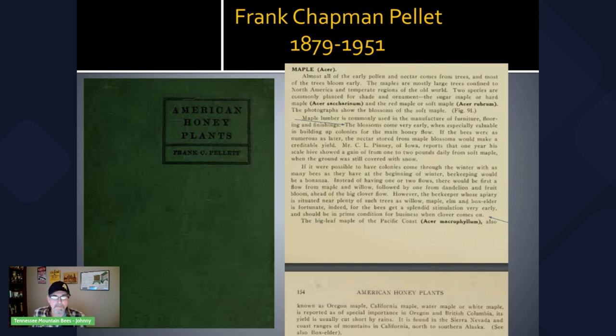It says: 'The blossoms come very early when especially valuable in building up colonies for the main honey flow. If the bees were as numerous as later, the nectar stored from multiple blossoms would make a creditable yield. Mr. C.L. Pena of Iowa reports that one year his scale hive showed a gain from one to two pounds daily from soft maple when the ground was still covered with snow. If it were possible to have colonies come through the winter with as many bees as they have at the beginning of the winter, beekeeping would be a bonanza. The beekeeper whose apiary is situated near plenty of such trees as willow, maple, elm, and box elder is fortunate indeed, for the bees get a splendid stimulation very early and should be in prime condition for business when clover comes on.' I thought that was an amazing description, and it was so cool how Mr. C.L. Pena noticed such a gain in his hives when there was still snow on the ground.